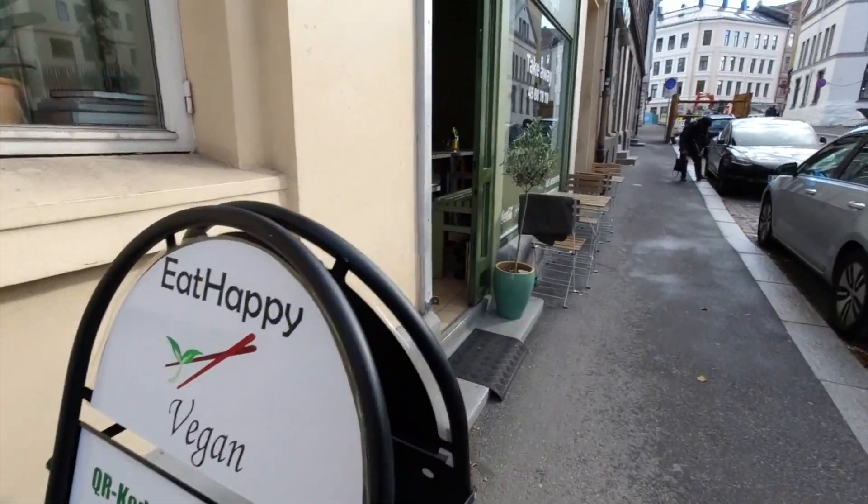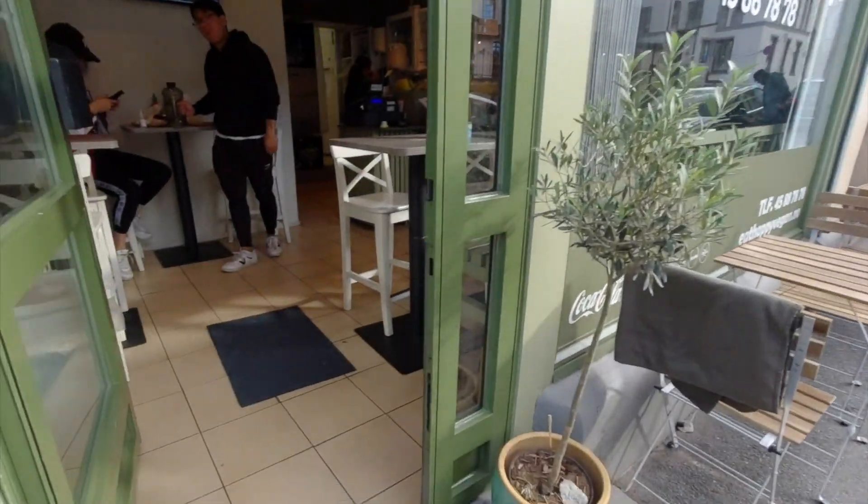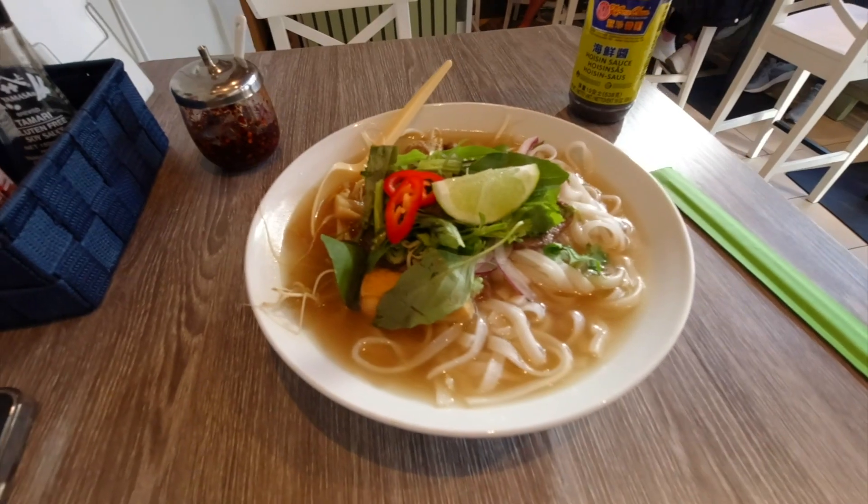Next on this list is Eat Happy Vegan. It has vegan beef in it. To be honest, I haven't had it in years. She told me to put frozen sauce in it, but I'm going to taste it first. It was — it's really tasty!